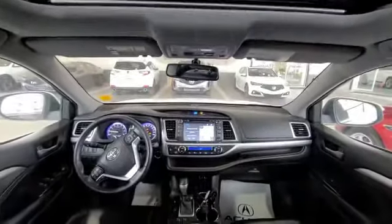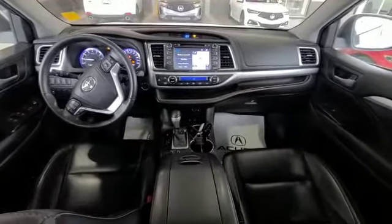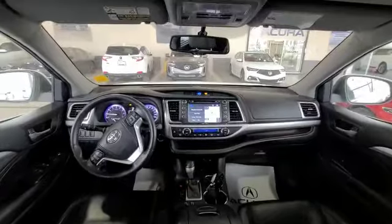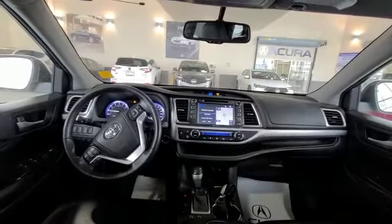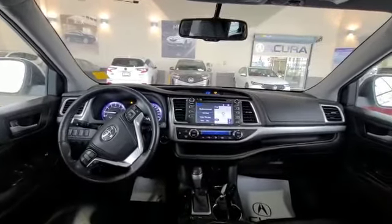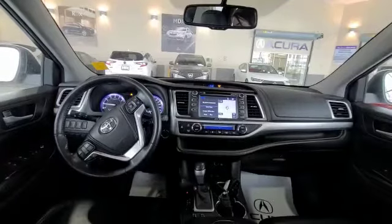When you come inside this 2015 Highlander, you can see the seats are looking absolutely impeccable for the year of the vehicle — some really nice leather seats that are heated. And then you do have your cruise control and your voice activation.